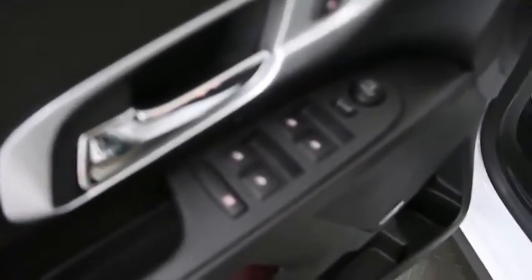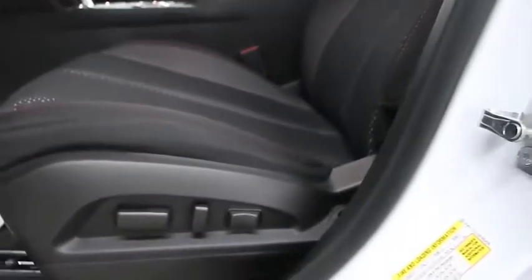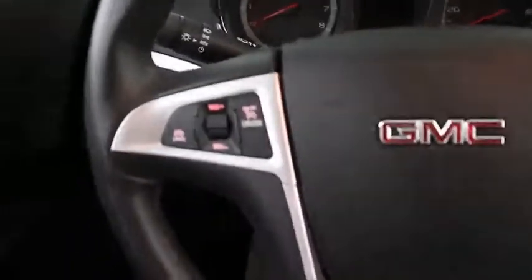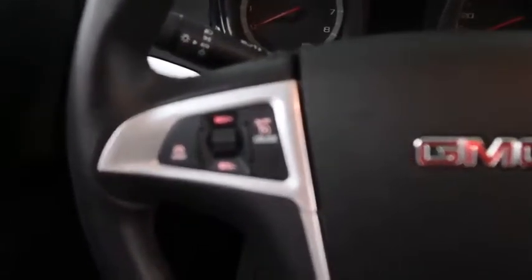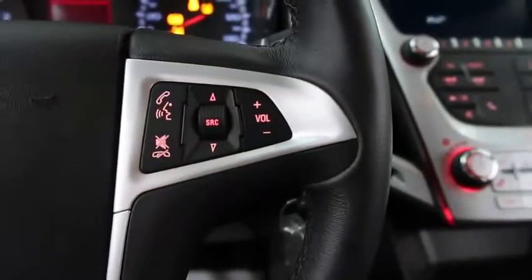On the driver's side door you have your usual power amenities. There is a Pioneer premium audio system. You have power lumbar adjustments and carpeted floor mats. Taking a step inside, on the left of the steering wheel you've got your cruise control buttons, and on the right hand side you have your audio controls.